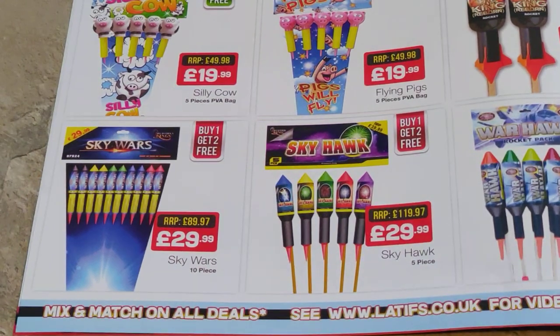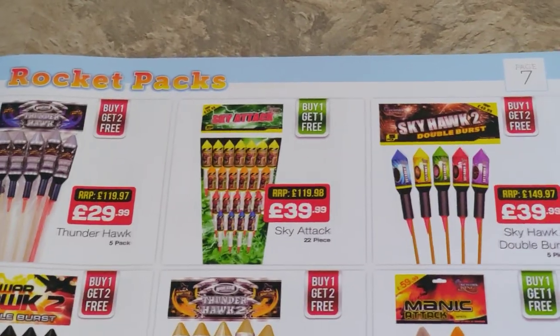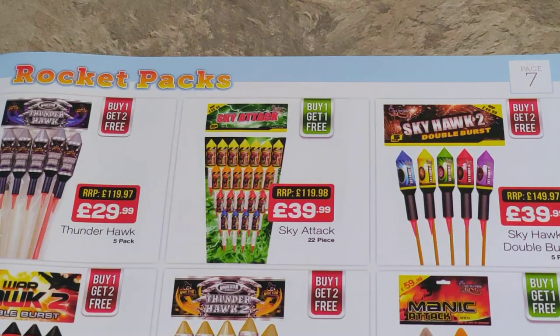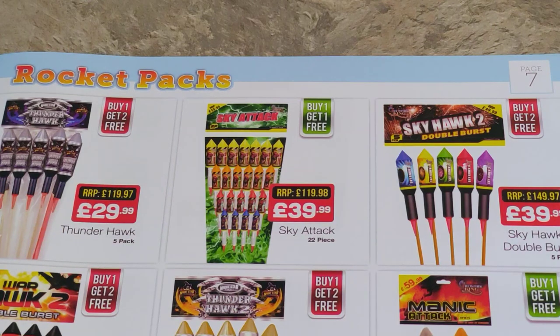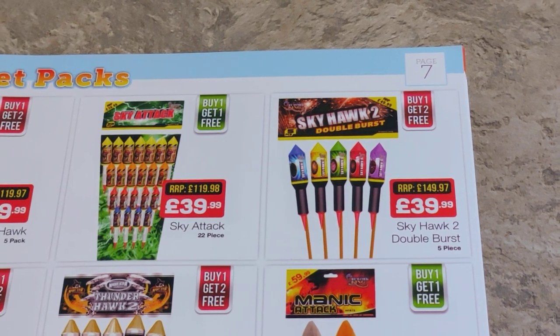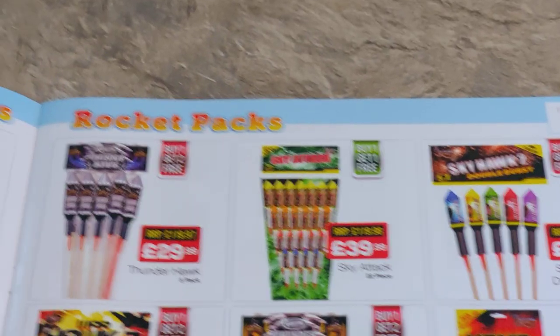And then you've got slightly smaller ones there — the Skywars, buy one get two free, but the bursts aren't going to be as big and I don't know if they're 1.4 or 1.3G. So my personal preference would be to stay with those really. And what else have we got — Skyhawk 2, so they're double bursts, similar to Mercury Rising by Brightstar. I've tried double bursts before and they're okay. My daughter likes the double burst rockets — that's her preference and I've got a pack of those this year from the Black Friday sale. It's buy one get two free, so just slightly over a tenner each.